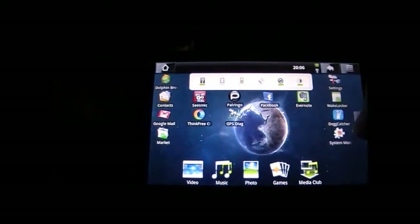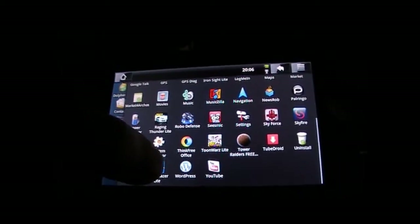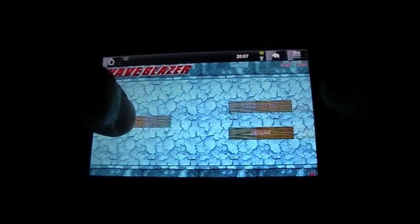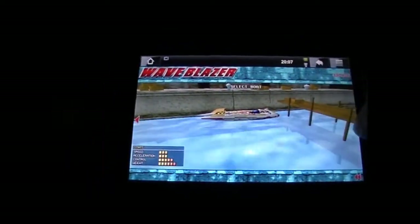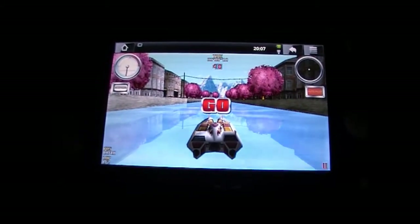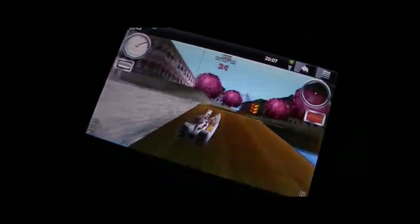I'll just clear the memory so that the next one won't be slowed down by anything else running. I think there's Wave Blaster Lite. I guess in response to the likes of the iPad and the Dell Streak coming out, Android had to do something to try and keep this up to scratch.